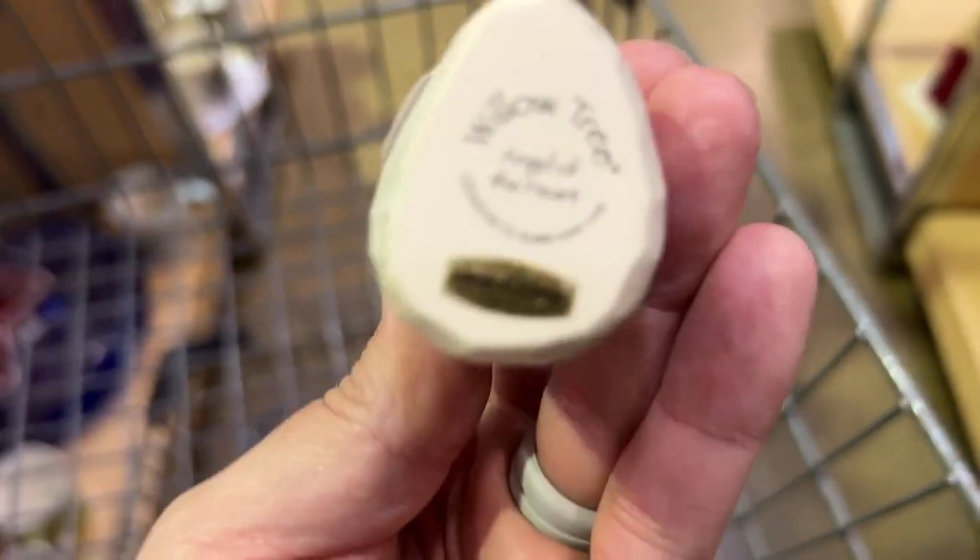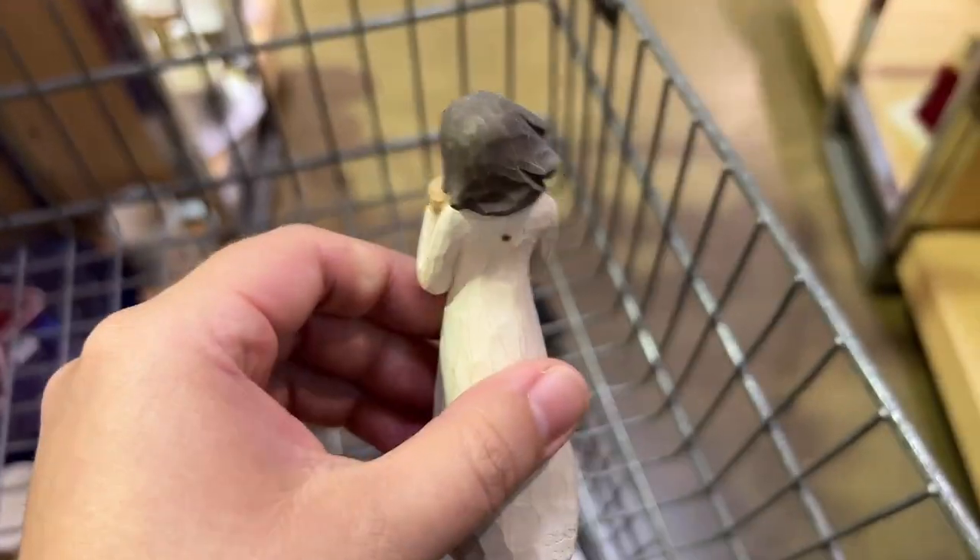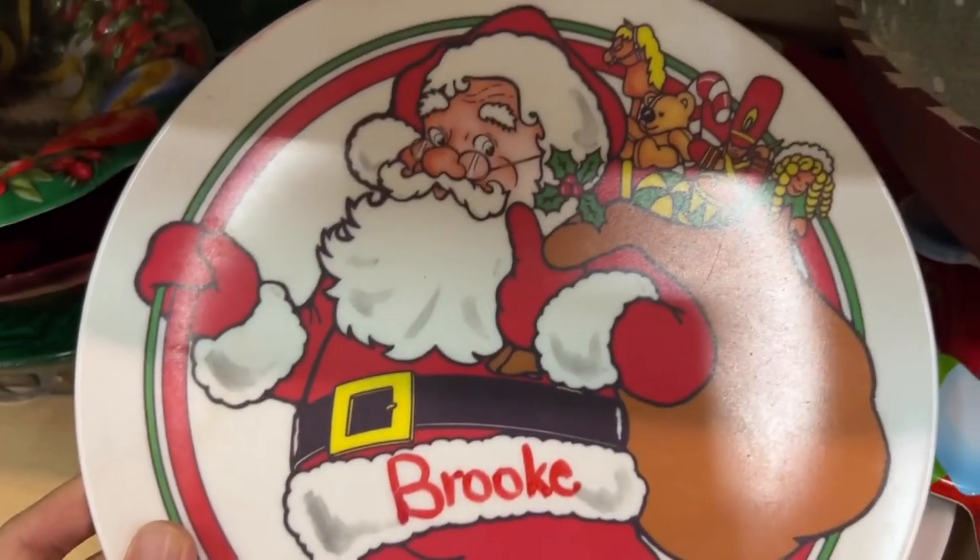I thought about getting this Willow Tree figurine, especially because my mom collects them, but I noticed it didn't have the wings. That's always so frustrating — sometimes there's a reason why things end up in the thrift store.